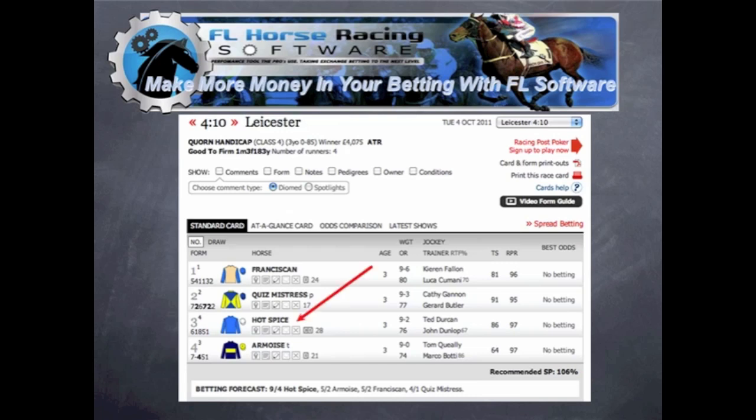So that's the 4:10 at Leicester. Hot Spice is our selection and Franciscan is the other. To pick those two out using the Racing Post you need to go through and read all the horses' form, decide which ones have more positives than negatives. With only four runners it was quite easy — we went through them all and saw who'd won at the course, distance, and ground conditions. These two horses just stood out. When we looked at the ratings in the FL Horse Racing software, obviously they were both top rated, so that's what you'd be looking at straight away.